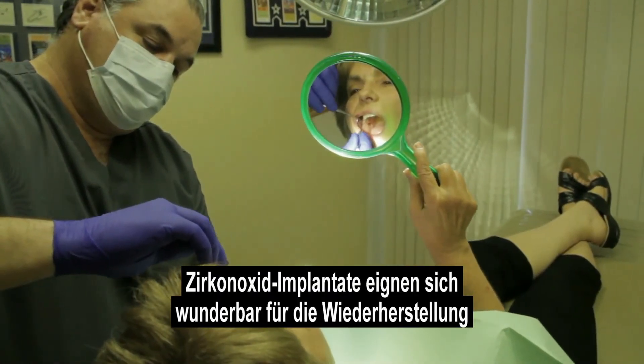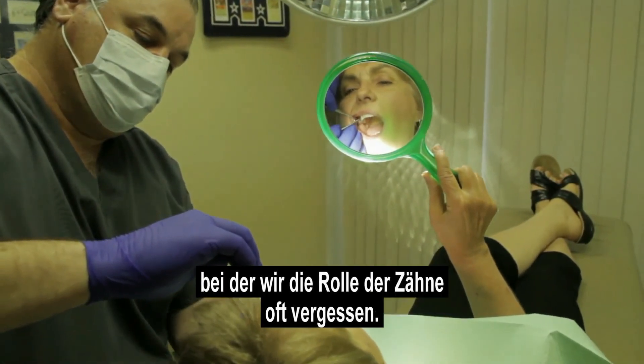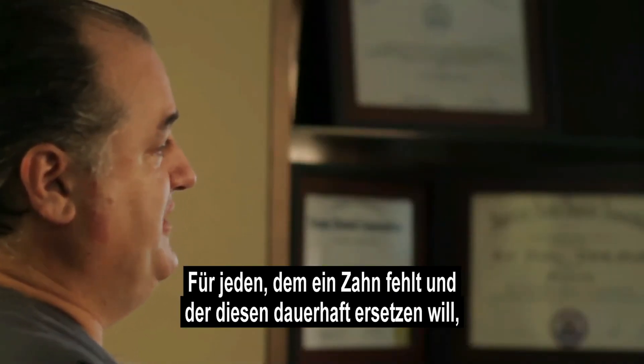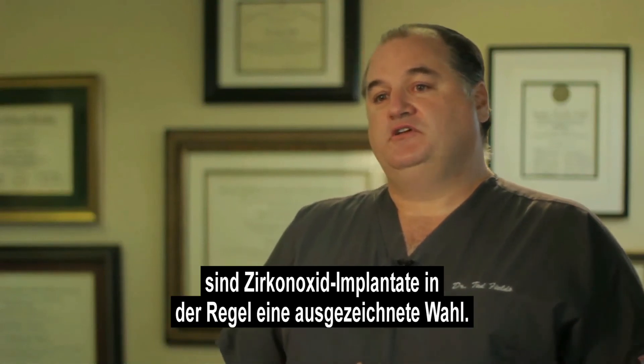Zirconia implants are great to restore full chewing function and full normal speech — another function that we don't often attribute to our teeth. For anyone who's missing teeth and looking to replace those teeth in a long-term or permanent fashion, zirconia implants are typically a great option.